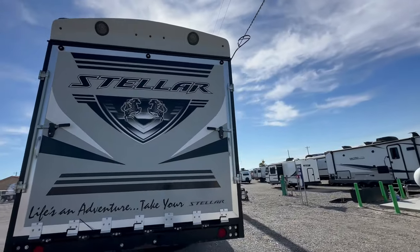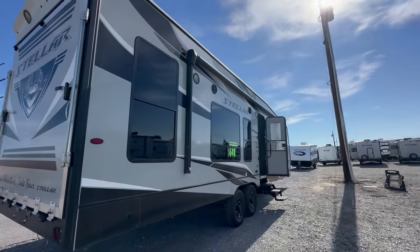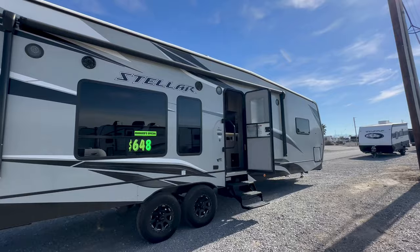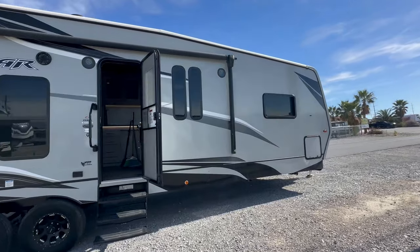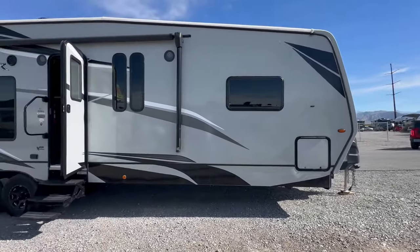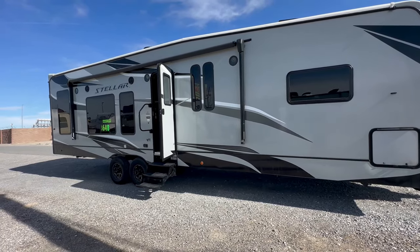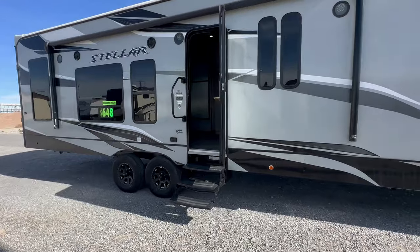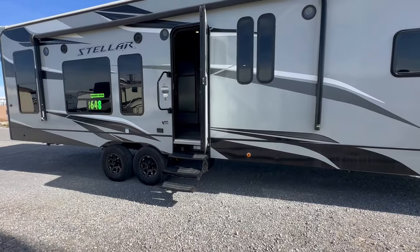One thing I have to say about Eclipse RV — Attitude, Iconic, Stellar — they are one of the only builders that builds their toy haulers around the four-seat Can-Am X3. When they build a floor plan, they actually take a Can-Am X3, put it in there, and then build the toy hauler around it, including the slide outs. Now this has not been built around the Pro-R yet. The only company that has built it around the brand new Pro-R is Genesis Supreme — so far — but that is going to change.